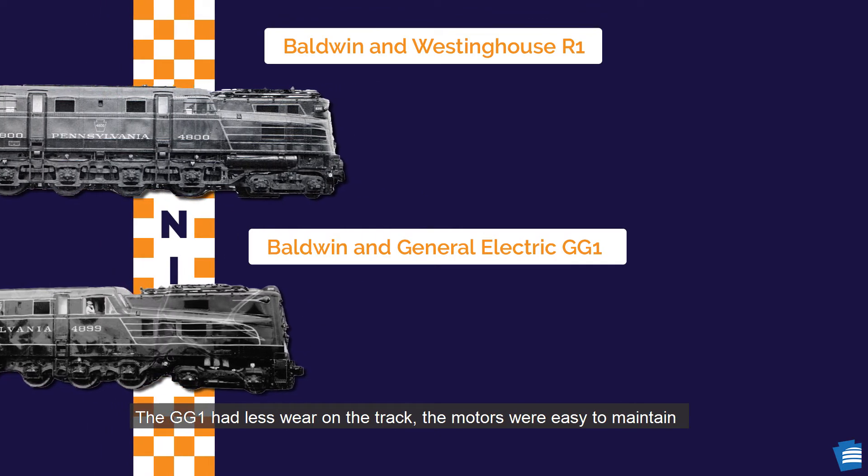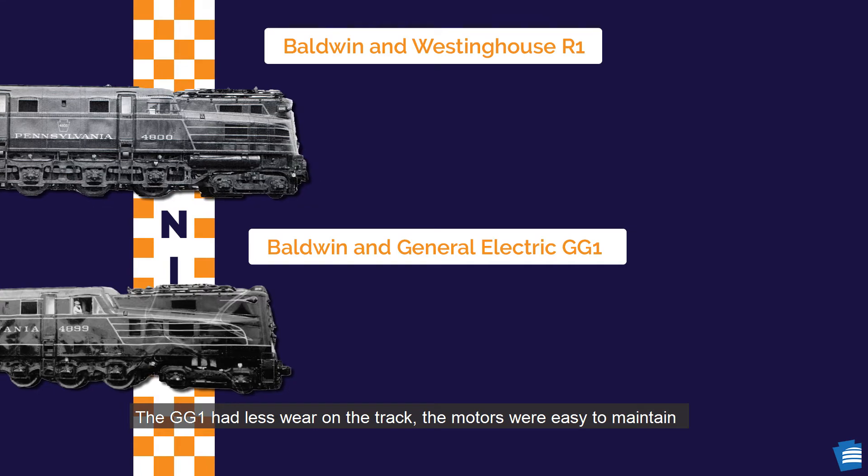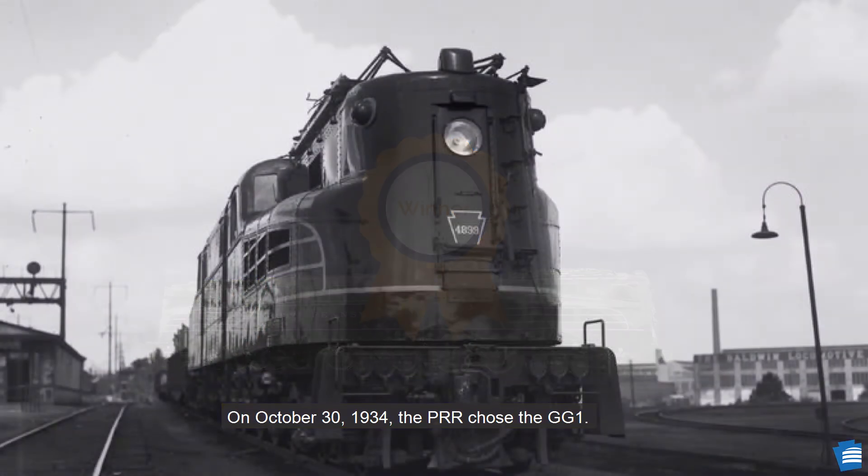The GG1 had less wear on the track, the motors were easy to maintain, and it could handle curves better. On October 30, 1934, the PRR chose the GG1.